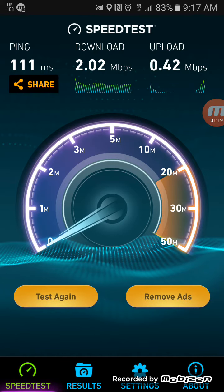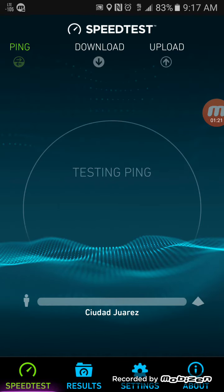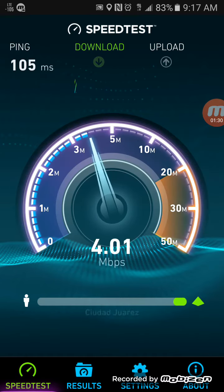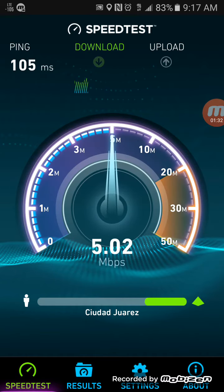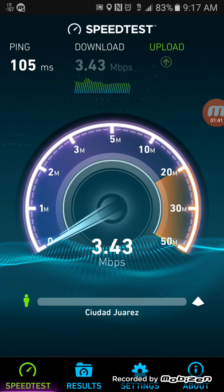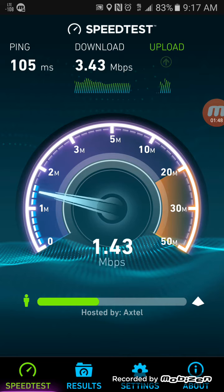As you can see, the upload wasn't too great. I'll go ahead and run the test again. Download is a bit better now, as you can see. Let's see if upload improves. All right, upload is a little better at this point.